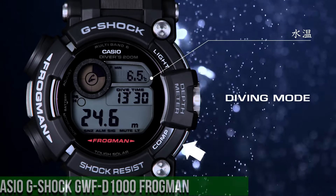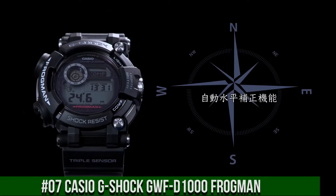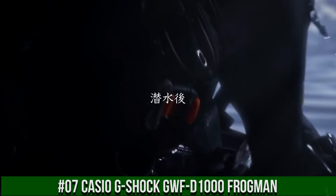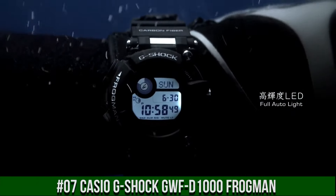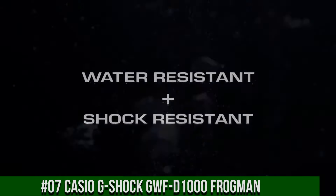Number 7: Casio G-Shock GWF-D1000 Frogman. Case color: black and blue. Water resistance: 200 meters. Movement: quartz. Indices: 12 hours. Dial: 24 hour. Case back: screw case back. Type: wrist watch.